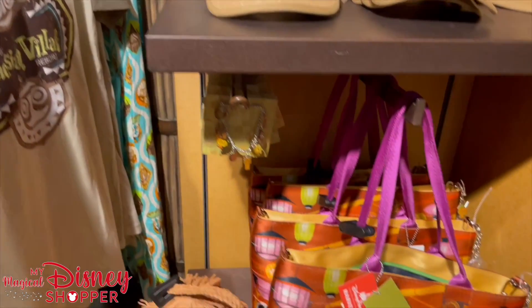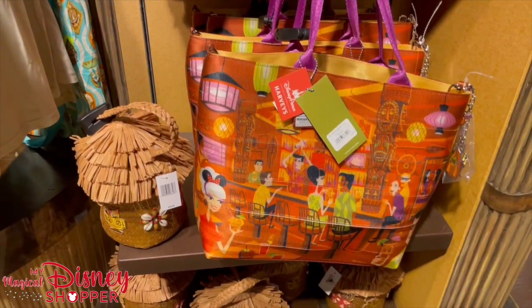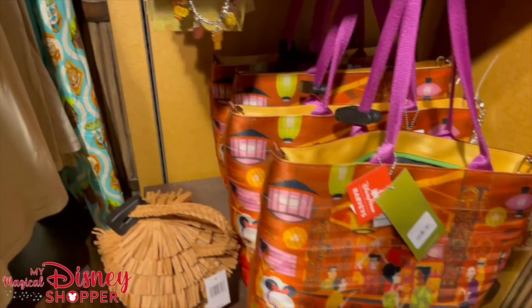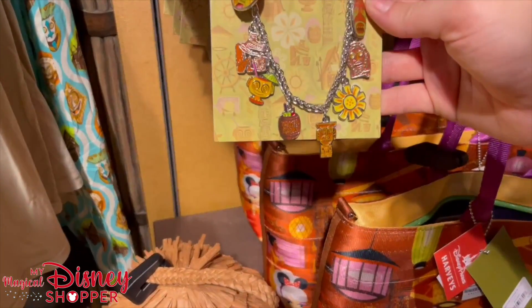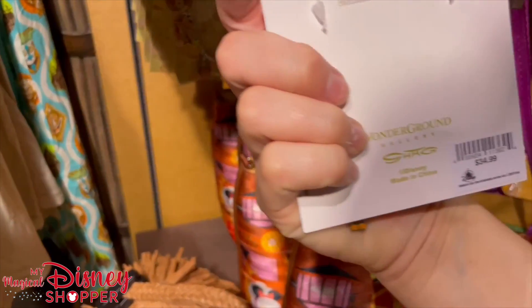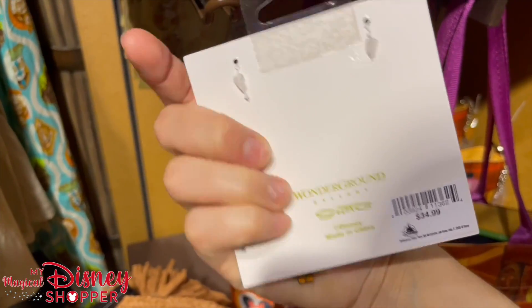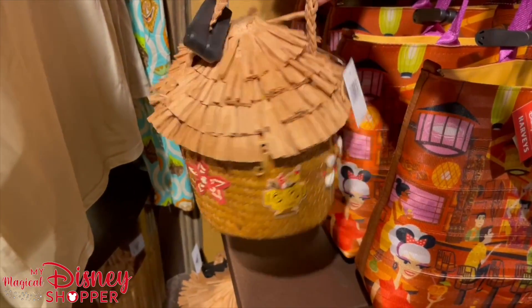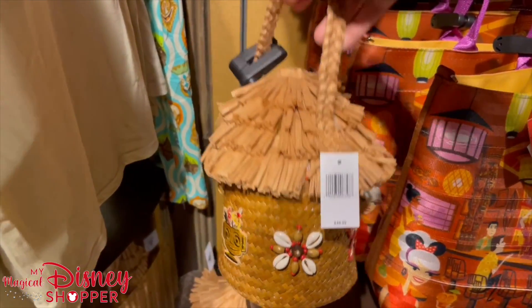They do have the Harvey bags still. These are the Seepo collectible bags — they're $178. They are a designer bag and they also have some shag pieces to match at $34.99. And if you want a little Polly Tiki purse, that's $49.99.